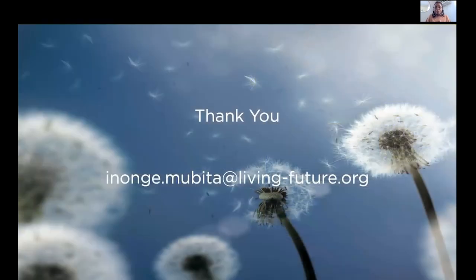That was a very brief, short presentation from my end. Thank you, and I can pass it on to the next person.